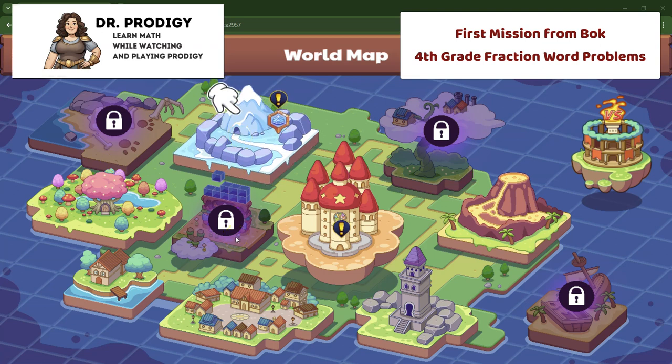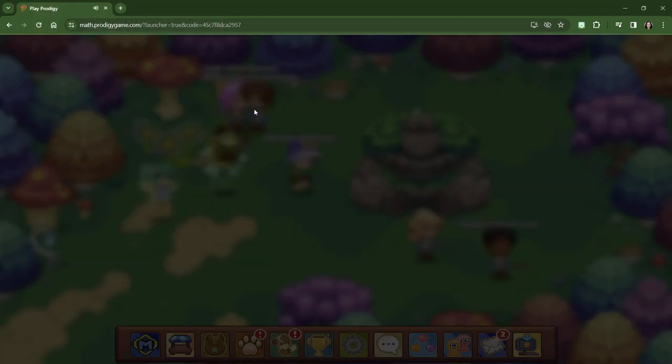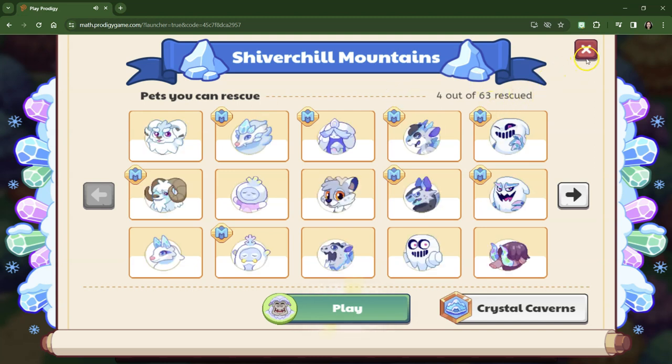Hey guys, it is Dr. Michelle Ehrig here, Dr. Prodigy. We are working on fourth grade fractions and we have just freed Gerald in Firefly Forest from the spell. We've gotten the Firefly Forest keystone and now we're on our way to the super cold, shiver chill mountains.